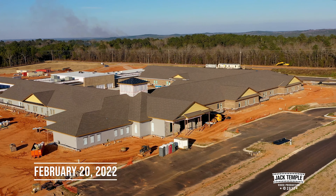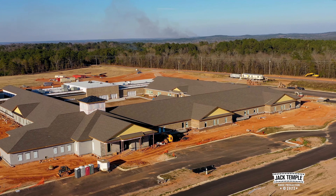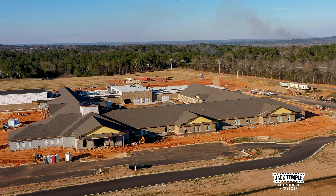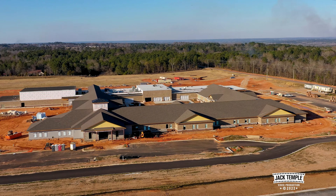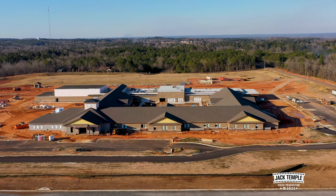It's February the 20th, 2022, and it's been several weeks since I've done an update on the Redland Middle School and the progress that they're making. Looks like they're doing a lot of the brickwork.